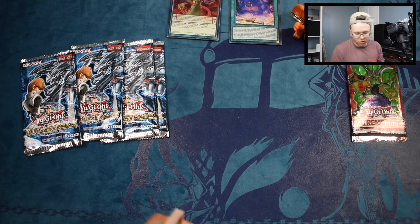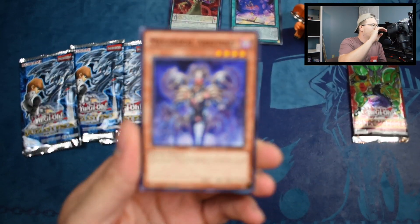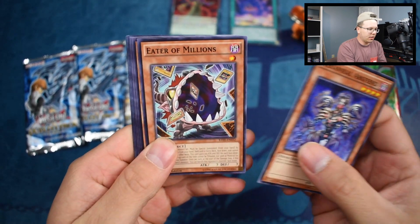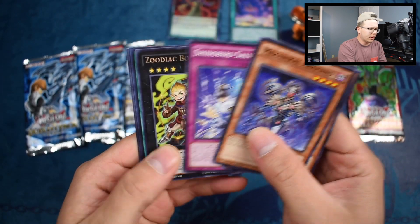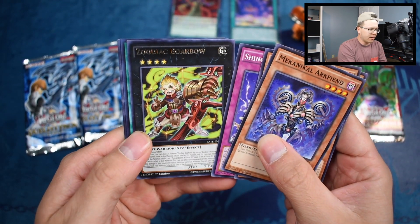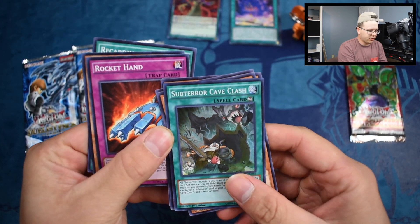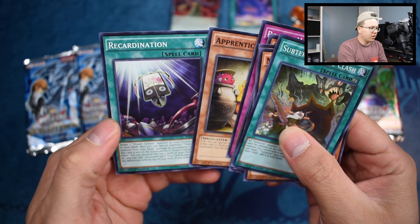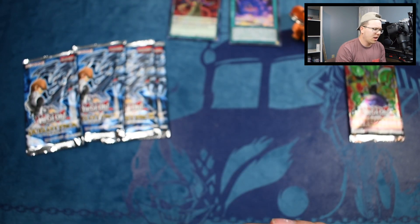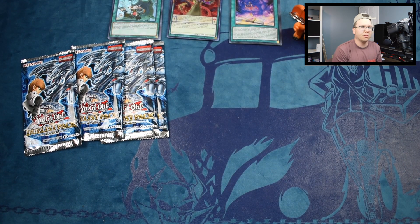Raging Tempest — I haven't opened this set in so long I don't even remember what's good in it anymore. We got Zoodiac Bunnyblast, Shunoros, Salvation, Zoodiac Barrage, Subterror Cave Clash — pretty cool for Subterror players — Rocket Hand, Apprentice Piper, and Recardination. We got a decent super rare. I think the Ice Witch was in here but since she got reprinted she's not very viable. Still a good card though.